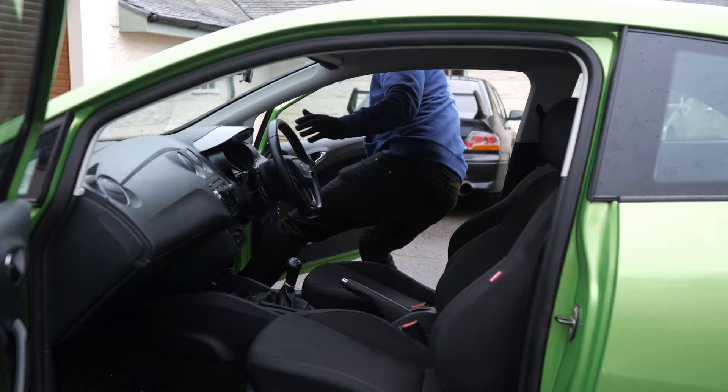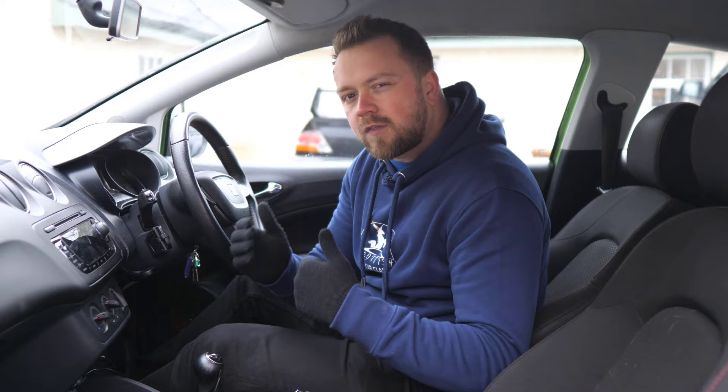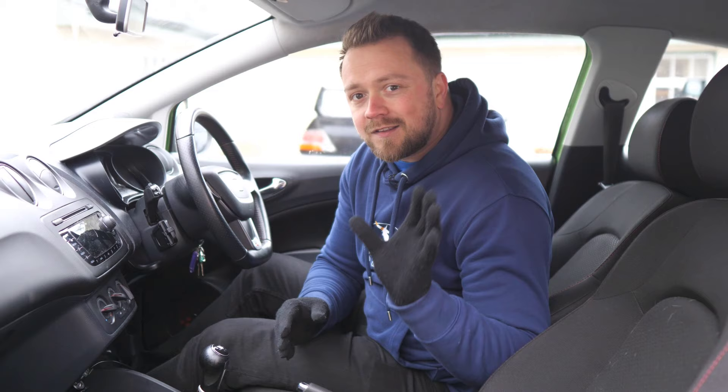The good news is that if you're looking to buy one of these cars and it's a manual, there tends not to be any real big problems. Obviously, particularly on the torquier diesels, you want to make sure that the clutch and flywheel are okay — but that's kind of to be expected.